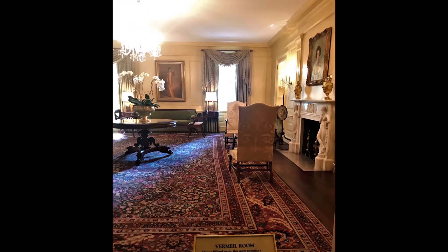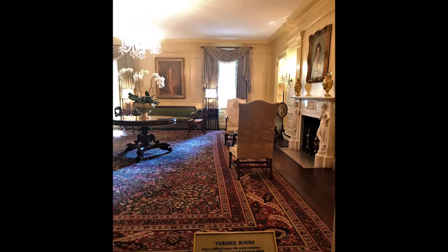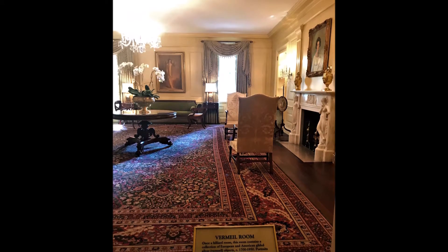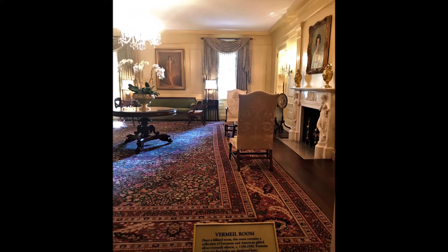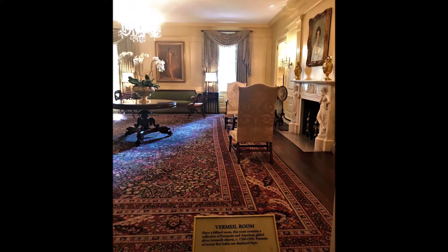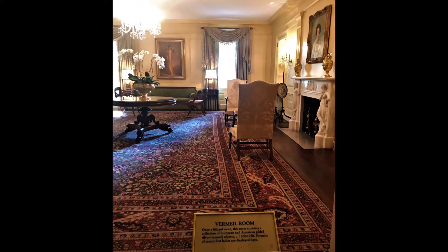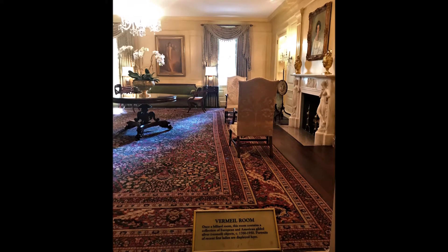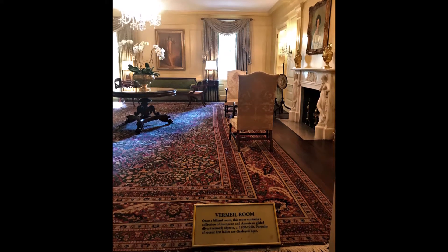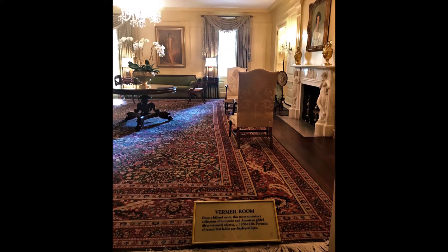Here is the Vermeil Room. In 1957, the White House received a gift of over 1,500 objects of gold-plated silver, or vermeil. President and First Lady Eisenhower accepted the collection and used the pieces to decorate the space on the ground floor, naming it the Vermeil Room.